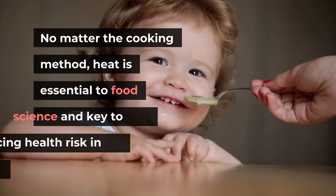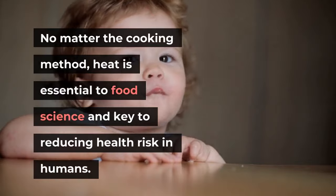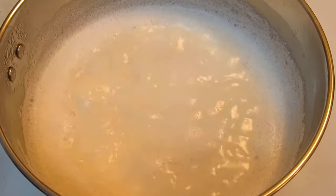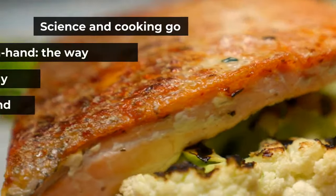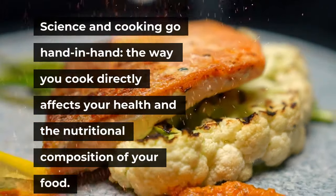Internal heat looks at how a cooking method affects texture and how cooking time affects flavor. No matter the cooking method, heat is essential to food science and key to reducing health risks in humans. Heating food throughout adequate periods of time with sources such as boiling water can help destroy potentially harmful compounds, harmful chemicals, and harmful bacteria.